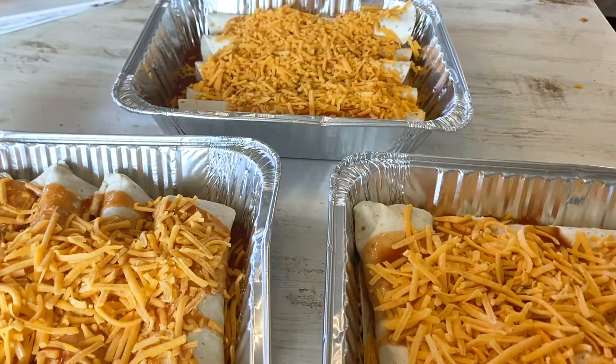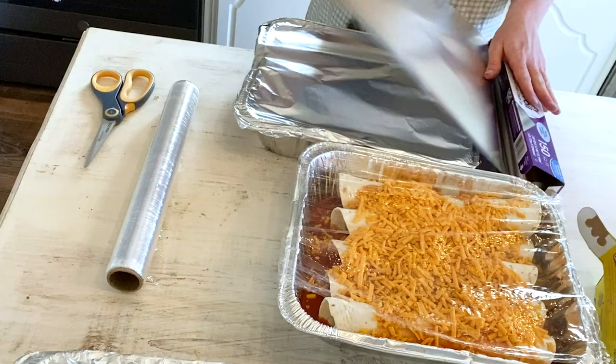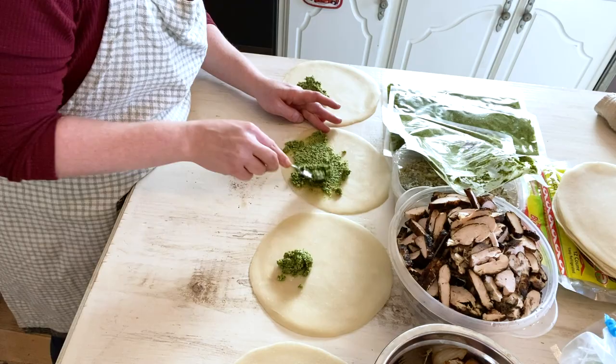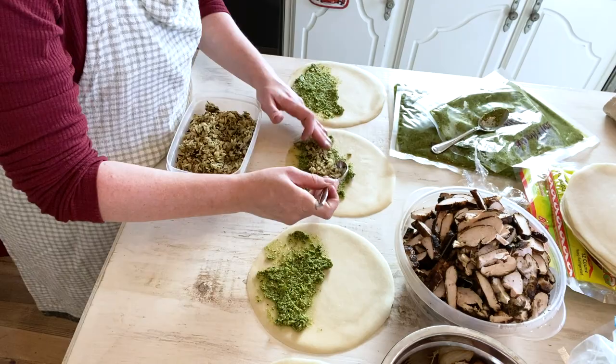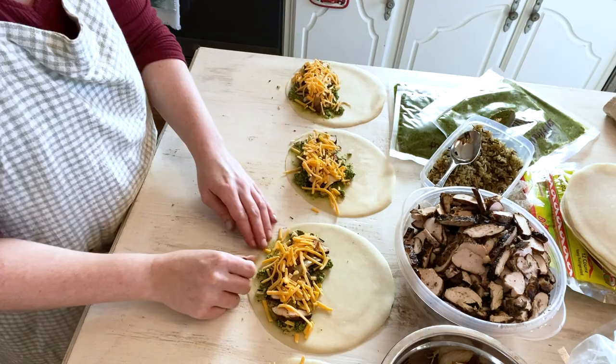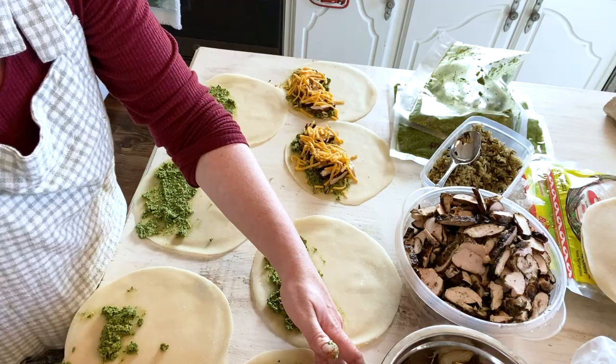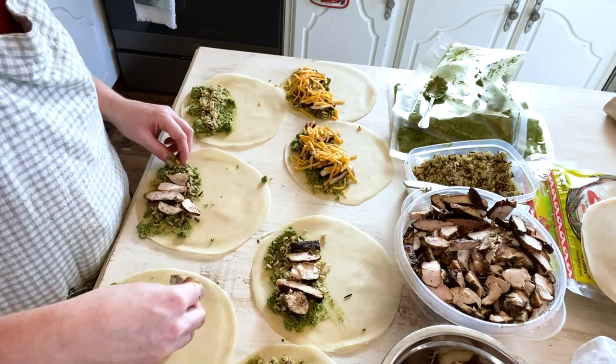Next up are the homemade pesto quesadillas — there's actually a whole other YouTube video I've done on making these if you'd like to see it. I spread homemade pesto on those refrigerated tortillas, then added the Rice-A-Roni long grain wild rice I had cooked the day before, along with chicken and cheese on top. Then I sear them on the stovetop with some olive oil. We absolutely love these — I can usually only eat about two and my husband can eat about three in one sitting. They freeze up nicely and just reheat in the oven.